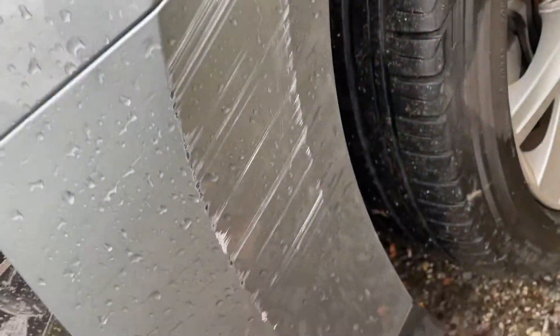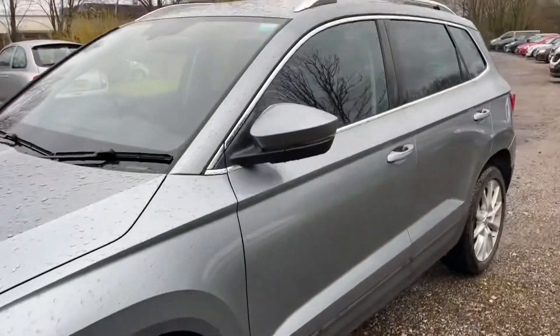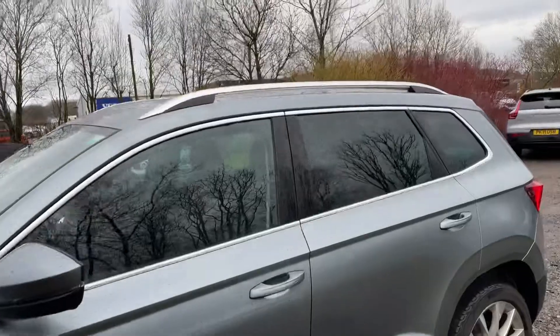There's a scuff on the front corner here. It also has tinted windows.